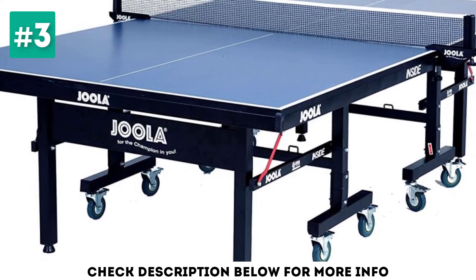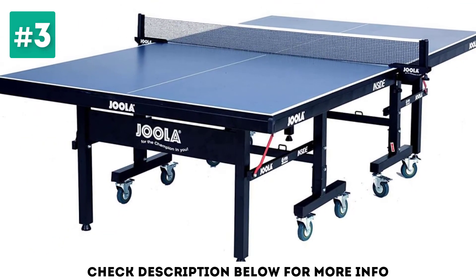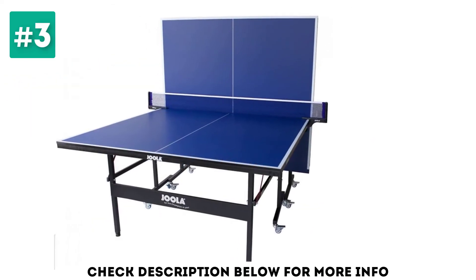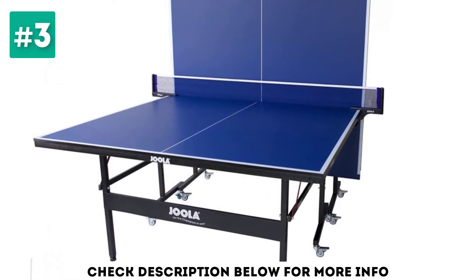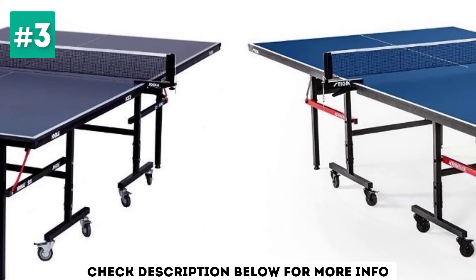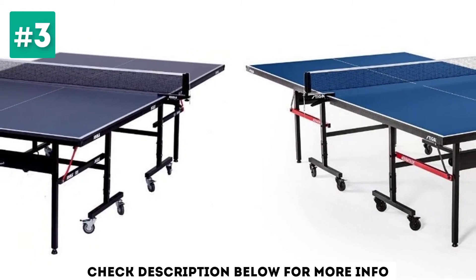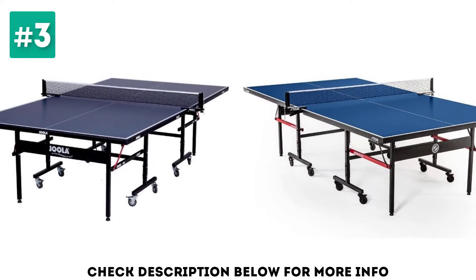With 3-inch locking casters, safety latch, steel legs and strong undercarriage, this table is sturdy and strong to set up, transport and store. Simply fold the two halves, unlock the wheels and casters, and roll to play or store. The table can also be taken outside on a clean or sunny day for outdoor play. It takes just 10 minutes to set up from the box and has a top quality, durable surface, frame and legs providing years of ping pong fun for the whole family.